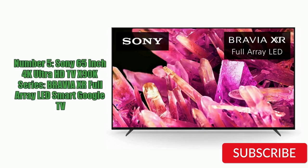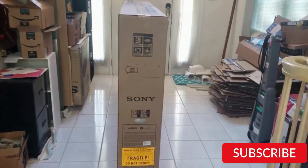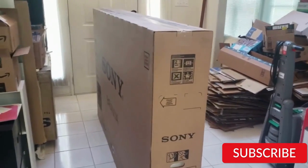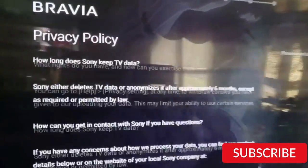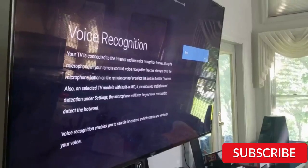Number 5: Sony 65-inch 4K Ultra HD TV X90K Series Bravia XR Full Array LED Smart Google TV. The Sony 65-inch 4K Ultra HD TV X90K Series is a premium television with impressive picture quality and advanced features. It features a 65-inch display with 4K Ultra HD resolution and HDR technology, providing stunning colors and deep blacks. One standout feature is its full-array LED backlighting with local dimming, which provides deeper blacks and brighter highlights for a more realistic image. The TV also has Sony's Bravia XR processor, which enhances picture quality and reduces motion blur.